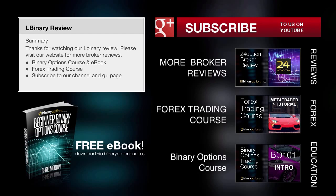We also have a comprehensive binary options course and e-book, as well as a Forex trading course. If this is the first time you're watching one of my videos, please subscribe to our channel and Google Plus page — this will keep you informed when we release our latest video updates. Until next time, may all your trades be profitable.